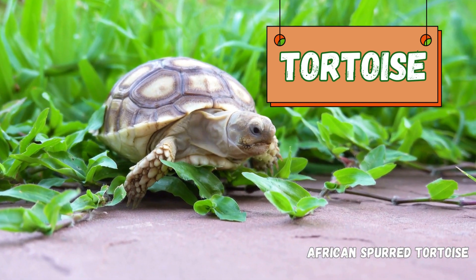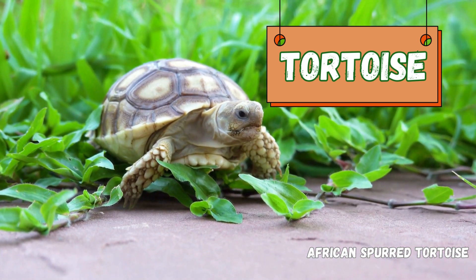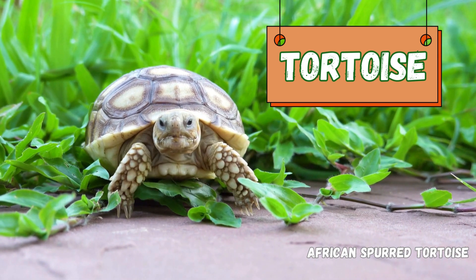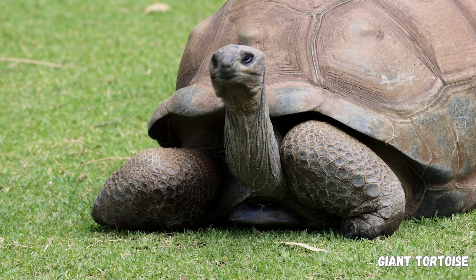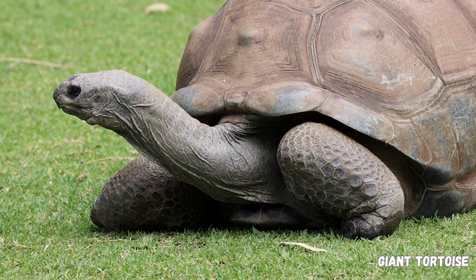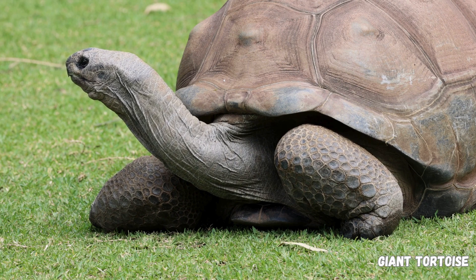Tortoises are fascinating reptiles known for their longevity, slow movements, and distinct shell structure. They are characterized by their hard, bony shell, which provides protection and serves as their outer skeleton. The shell is fused to their spine and ribs.